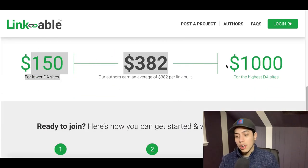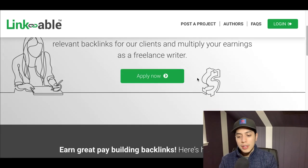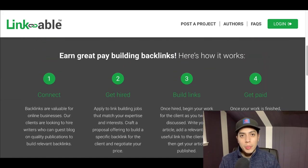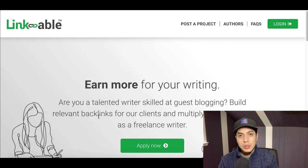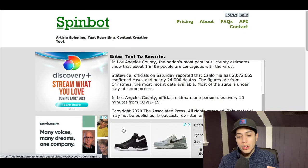You're basically getting paid to submit articles, making anywhere between $150 to $300 up to $1,000 per article. Make sure you pay attention to the rules and submit an article about the topic they're actually looking for — if they want sports, don't write about politics. That's really all you're doing, using Spinbot to rewrite the articles for you.